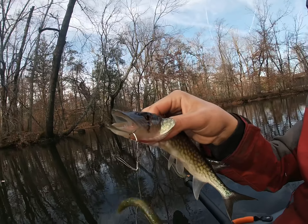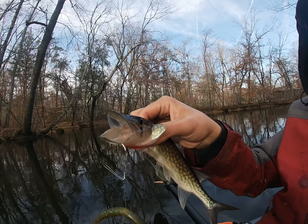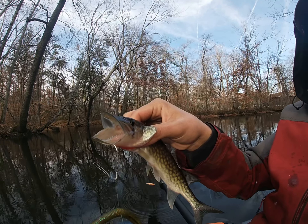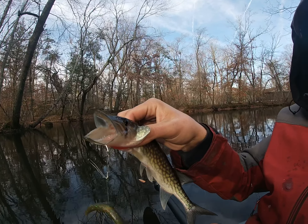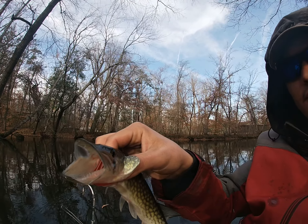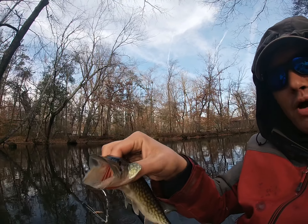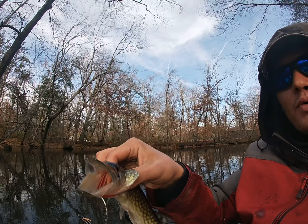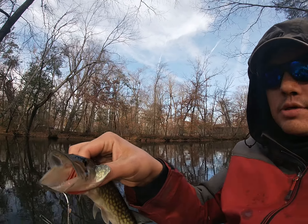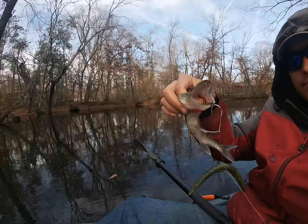Just caught this pickerel on a wacky worm. I've been having so much activity on it today — losing a lot though. I wasn't quite in my right zone, I can get into that later on, but wacky worm has been working.